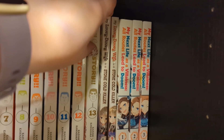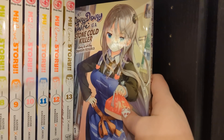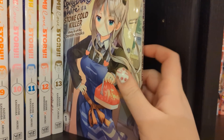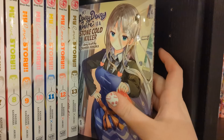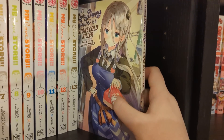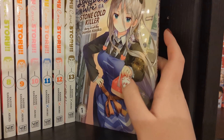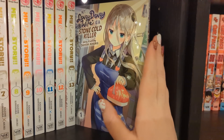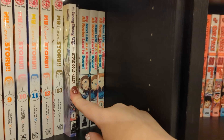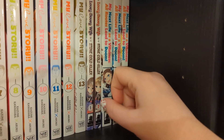We have My Lovey-Dovey Wife Is a Stone Cold Killer volumes one and two - volume three is probably out so I'm behind. I don't think this is a very good series. I picked it up because it gave me Way of the House Husband vibes, but it's quite boring. It's similar to Fly Me to the Moon where the main characters get married having never dated - the main character is an assassin and the husband has a normal job. But it doesn't have the charm of Fly Me to the Moon or the humor of Way of the House Husband. I can't recommend it.